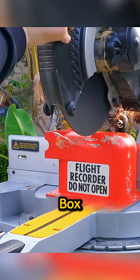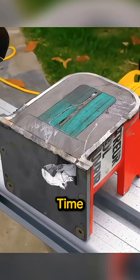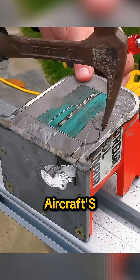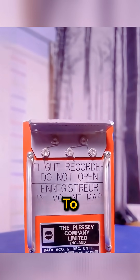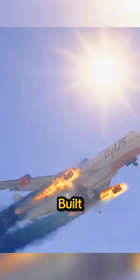Do you know how tough a plane's black box really is? It can take a cutting saw a long time just to open it, and that's not by accident. The black box is the aircraft's last voice — often the only clue investigators have to understand what happened in the final moments of a flight. That's why it's built like a vault.